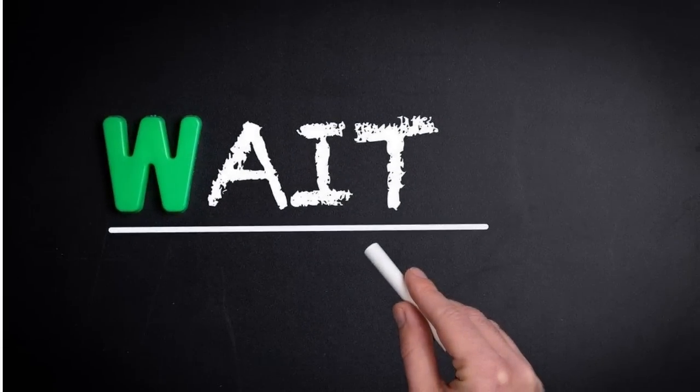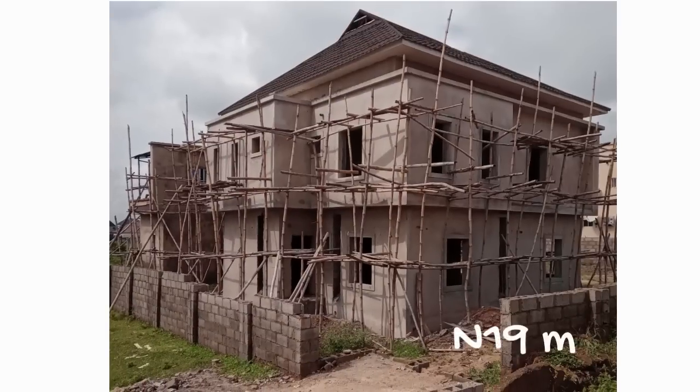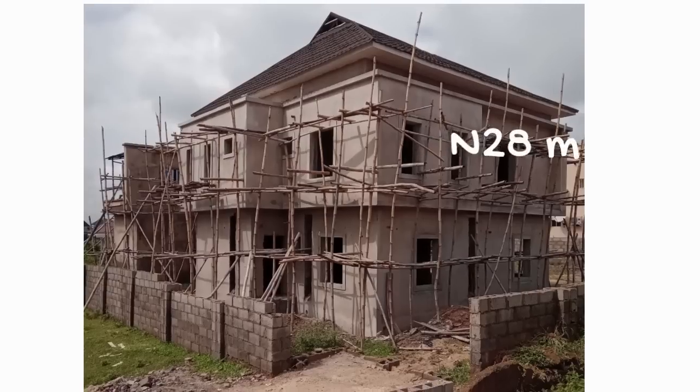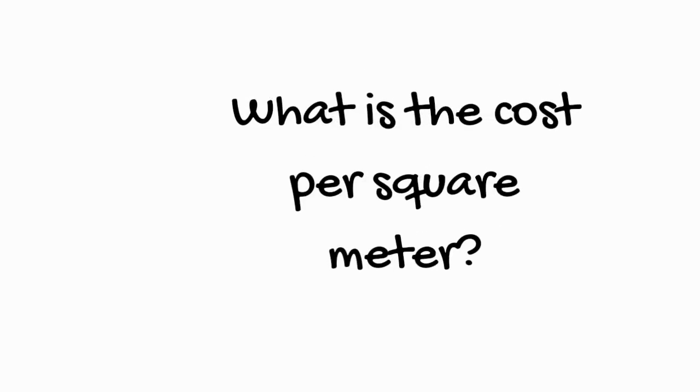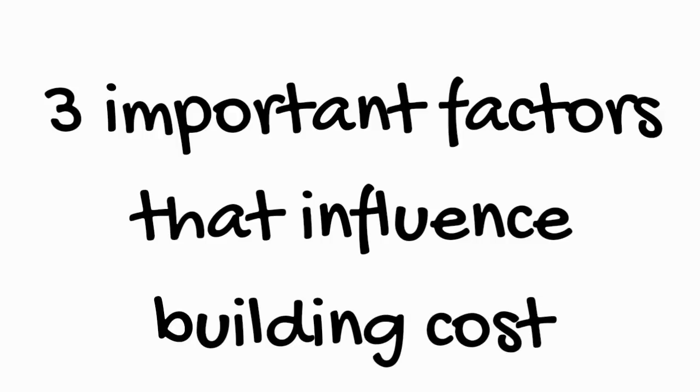Unfortunately there is no single simple answer, as there are several factors that influence the final cost of the building. But what do you think it will cost to go from a bare piece of land to a finished duplex — is it 19 million naira, 25 million naira, or 28 million naira? Watch to the end and I'll reveal the actual figures.